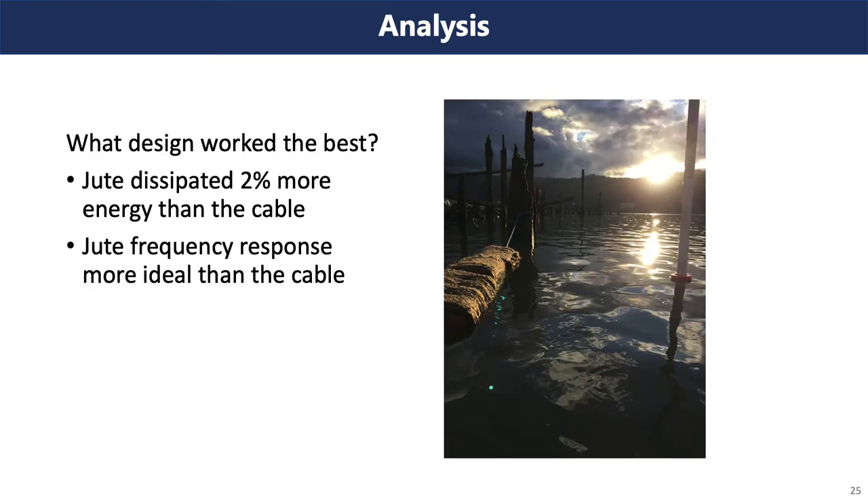Having looked at all our data and results for wave attenuation — which design works best? The jute attenuator dissipated 2% more energy than the cable attenuator, and its frequency response is more ideal for dissipating wave energy. So the jute attenuator works the best for wave attenuation.